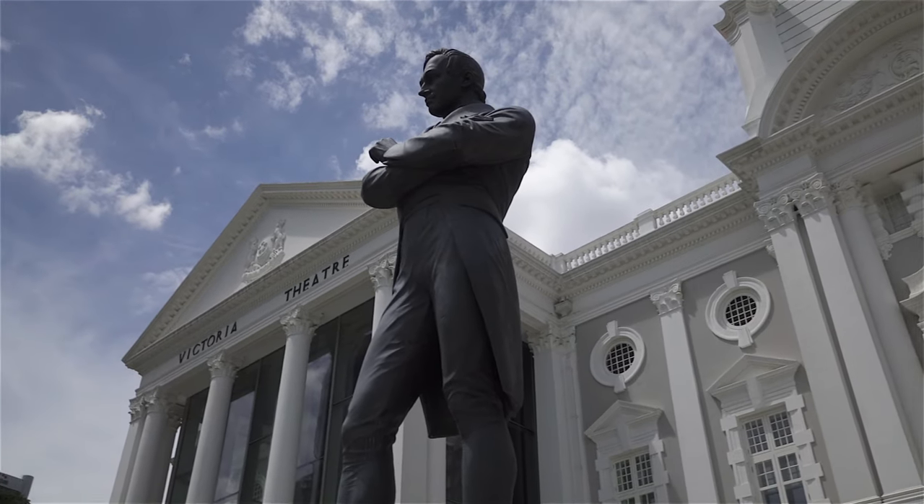Hi, it's 200 years exactly since Stanford Raffles landed here and founded the modern city of Singapore. While you might associate Singapore with more modern cutting-edge architecture, there are actually many buildings stretching right back to colonial times. Here in the video are 10 of Singapore's most interesting heritage buildings.